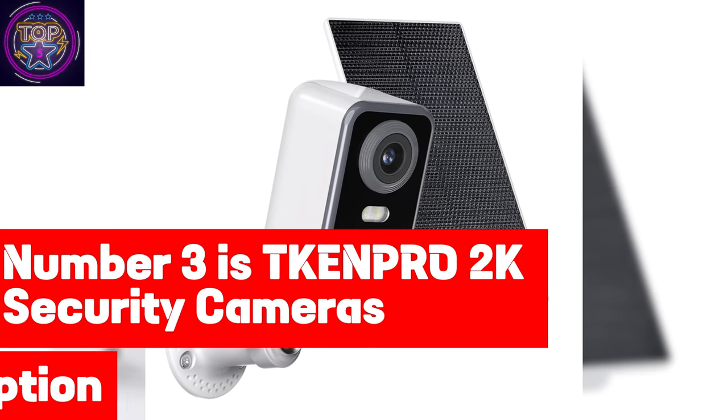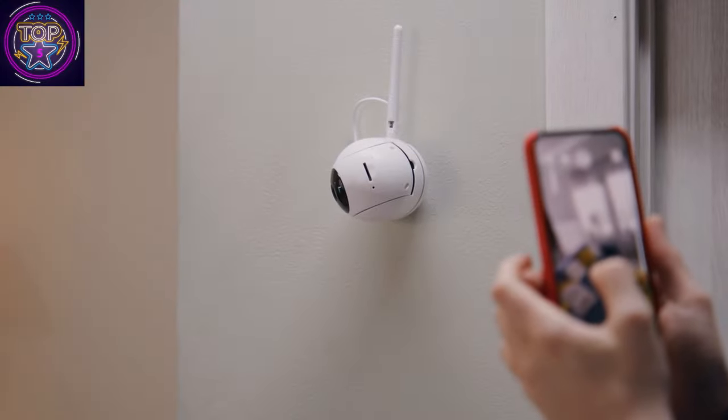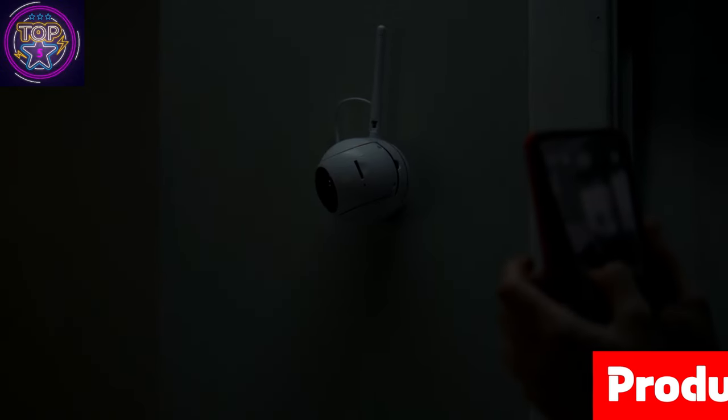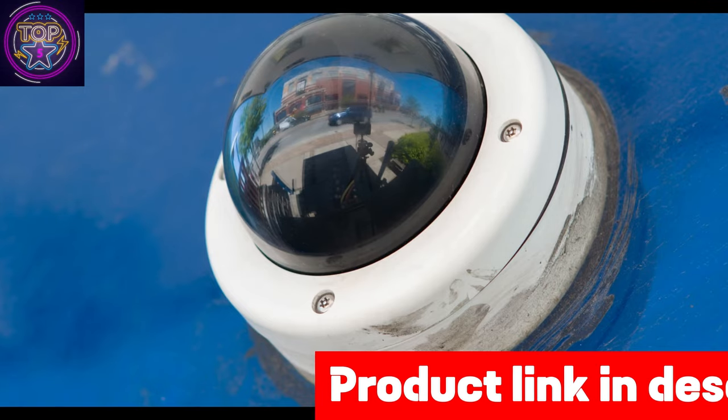Number 3 is the TKE NPR-02K Security Cameras. The TKE NPR-02K Security Cameras offer unparalleled protection for your space, day and night. Equipped with state-of-the-art features, these cameras ensure a seamless surveillance experience.